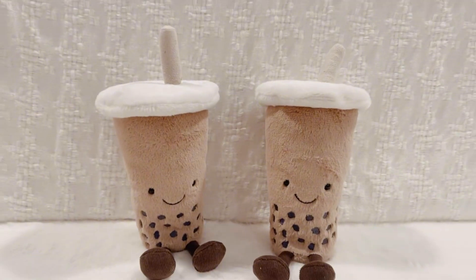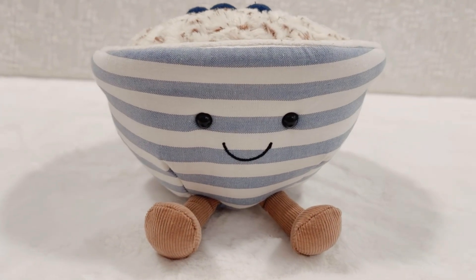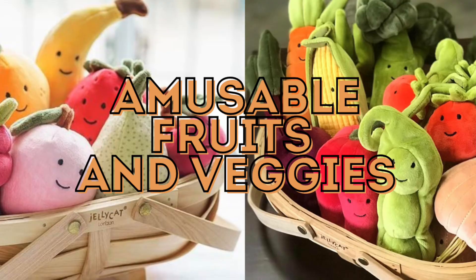Additional categories include hot and cold drinks, purses and bag charms. Let's take a look at each of these categories a little more closely and highlight some of the best that the collection has to offer. First up: fabulous fruits and vivacious vegetables!